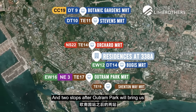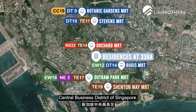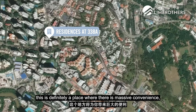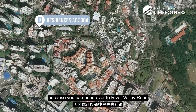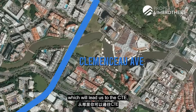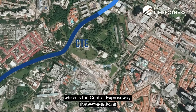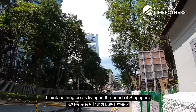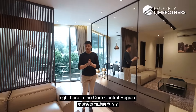Two stops after Outram Park brings you to Shenton Way, which is the CBD — the Central Business District of Singapore. And if you're driving, this is definitely a place with massive convenience because you can head over to River Valley Road and Clemenceau Avenue, which leads to the CTE, the Central Expressway. In terms of location, nothing beats living in the heart of Singapore right here in the core central region.